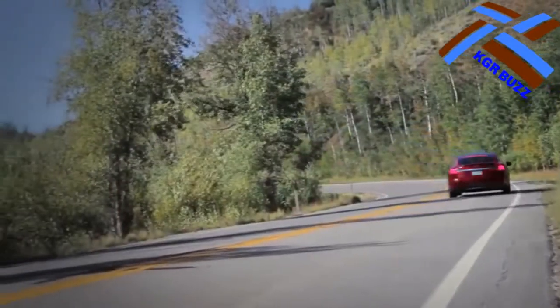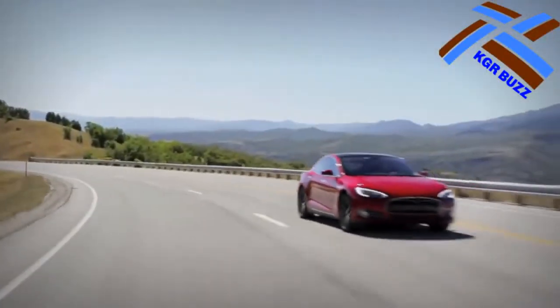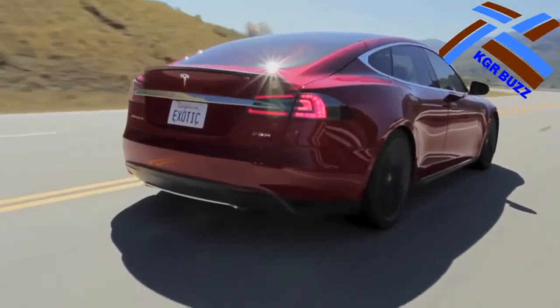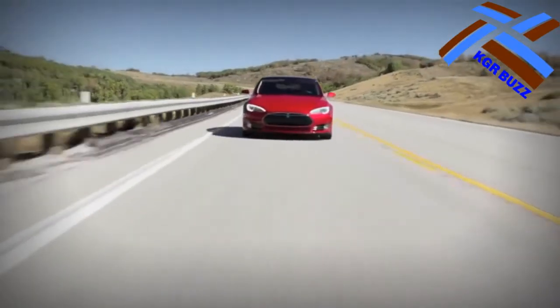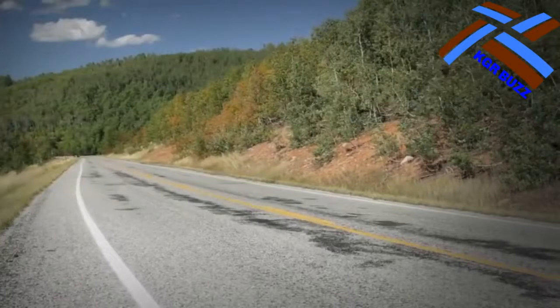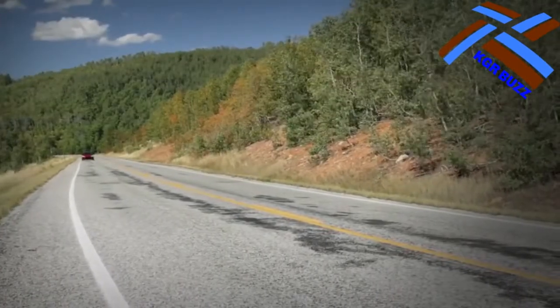The EPA rated the 2017 90D Model S's energy consumption at 200.9 Wh per kilometer, 32.33 kWh per 100 miles, or 20.09 kWh per 100 kilometers, for a combined fuel economy of 104 MPGe (2.26 L per 100 kilometers) or 125 MPGe.